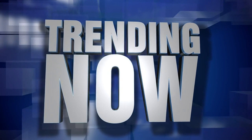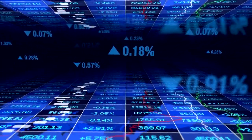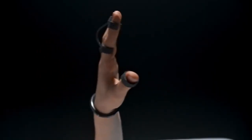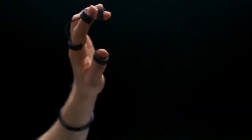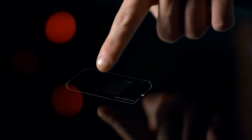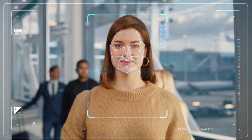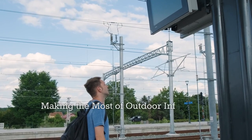As technology continues to evolve, so do the trends in touchscreen technology. One trend is the use of haptic feedback, which provides users with a tactile response when interacting with the touchscreen, creating a more immersive and realistic experience. This can enhance the user experience, provide additional information, and even simulate the feel of a product. Another trend is the integration of biometric sensors — such as fingerprint scanners and facial recognition — which can personalize the user experience and provide a higher level of security.